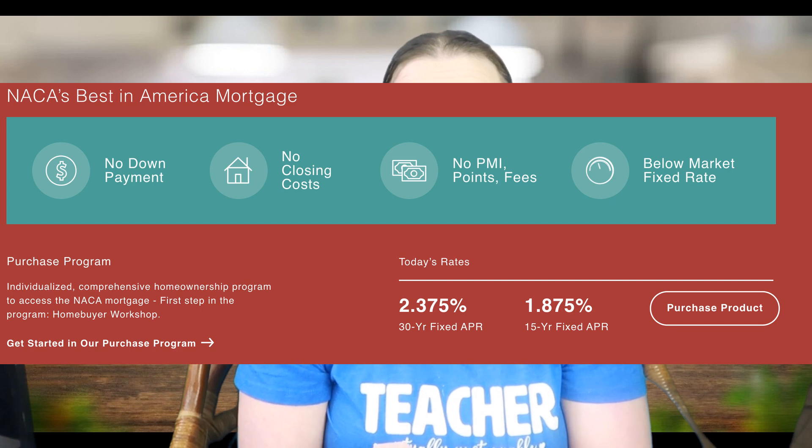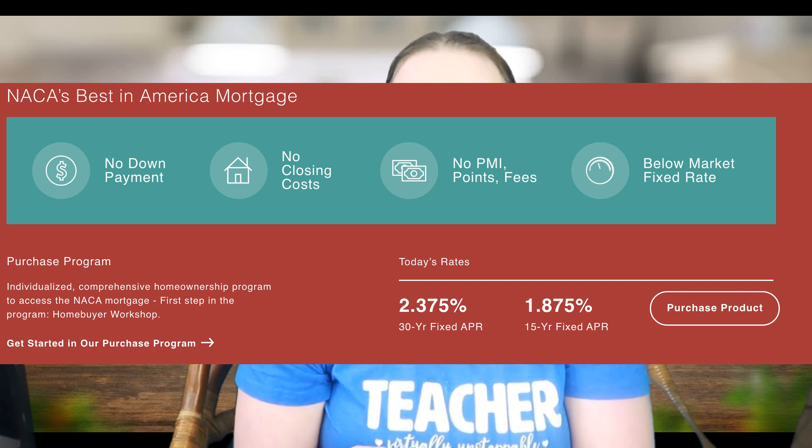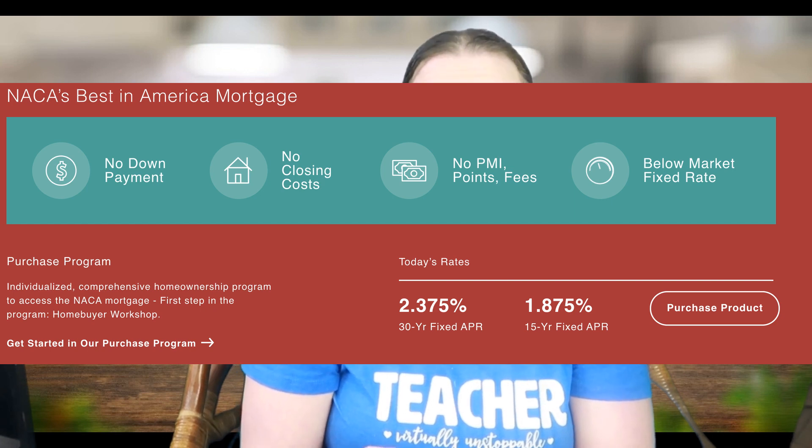Go to NACA.com and look to start the process. You'll attend an orientation and then they'll set you up with a mortgage counselor who will look at your credit, your information from the credit bureaus, your budget, and set you up with what your monthly payment should be. They'll also hook you up with a realtor, or you can use your own. As of today, the interest rates for NACA are 2.375% for a 30-year mortgage and 1.875% for a 15-year mortgage — which are super, super low, probably way less than you can find anywhere else.